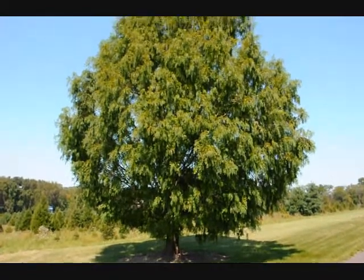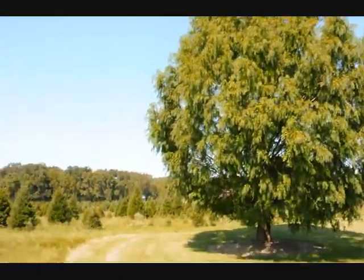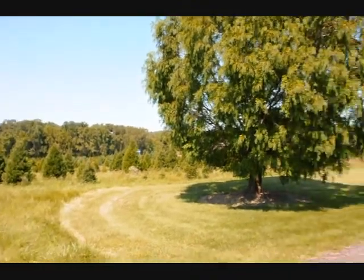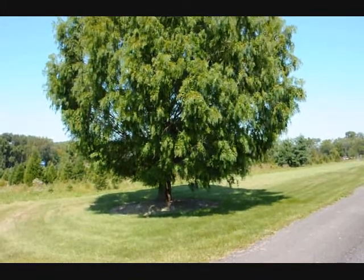This is the Dawn Redwood at my neighbor's house here in Fountainville. Looking over here is our nursery. This is what it looks like when it gets fairly large — this is about a 20-year-old tree.